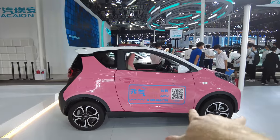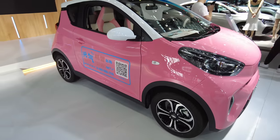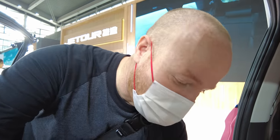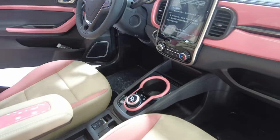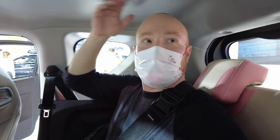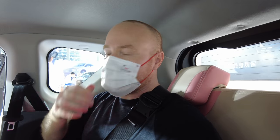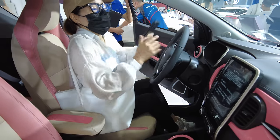This is the Chery iQ in pink. These small cars — we're always wondering if we can get in the back. I'm in the back seat and I've got plenty of legroom and headroom in this little small electric car. It can go on the highway and I feel pretty safe and comfortable. Chery has done a good job with this EV.